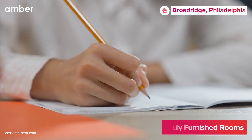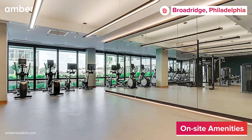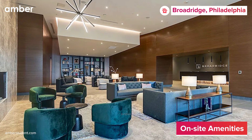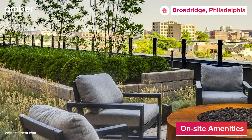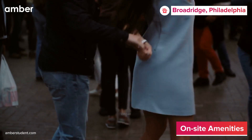But wait, there's more. A refreshing pool beckons on warm days, while the on-site gym and wellness studio cater to fitness enthusiasts. There's also a fully equipped co-working space, a movie room, a game room, and an outdoor terrace, besides an on-site laundry facility, vibrant community events, and regular cleaning services.